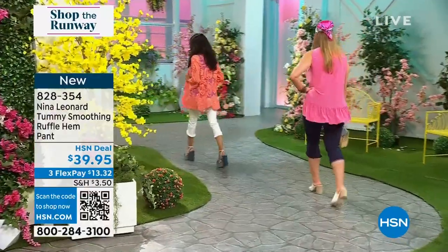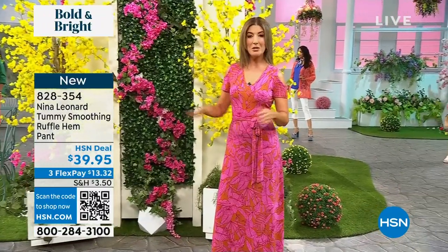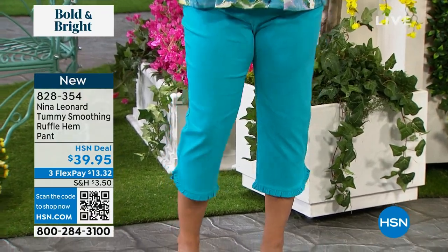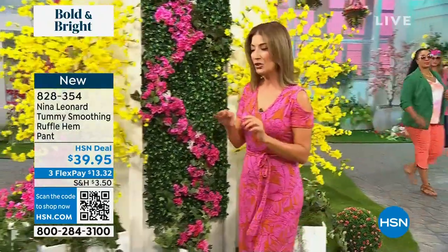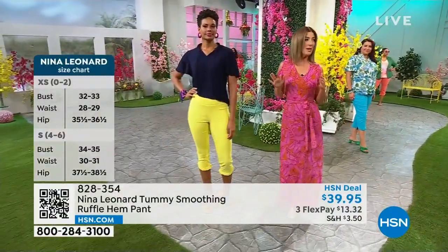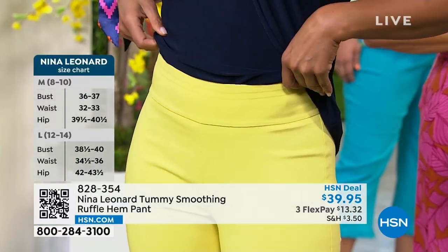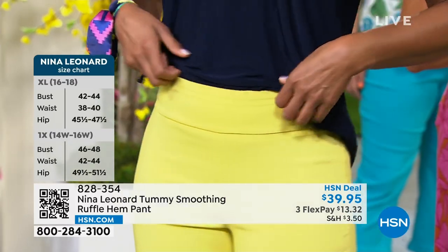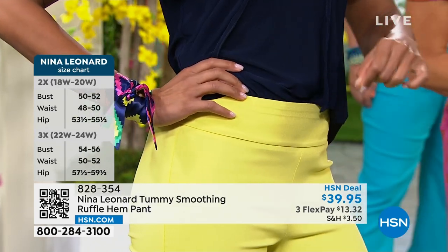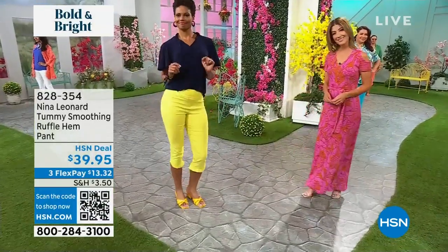If you love that beautiful almost sherbet color — the bright yellow — there's also turquoise, shown on Annette, and navy on Dogmara. The turquoise is called peacock for ordering purposes. Check them all out online at HSN.com where you can shop all the sizes — extra small through 3X. The waistband has no zipper and no hook-and-eye closure in sight. It's a total pull-on, nice and wide, giving a little control at the tummy without compression. It just feels great and moves with you.